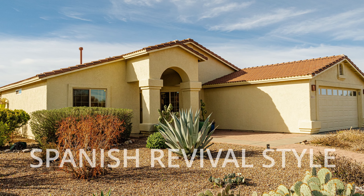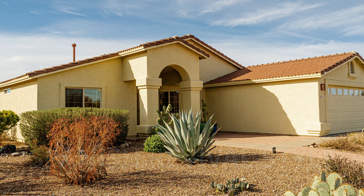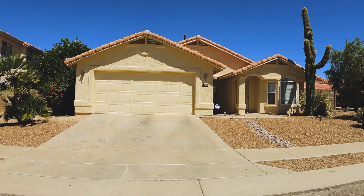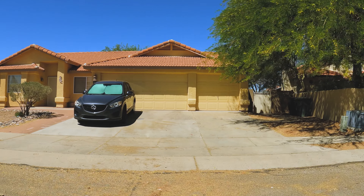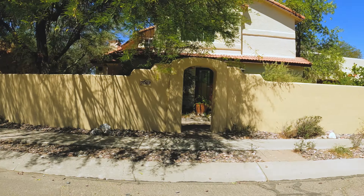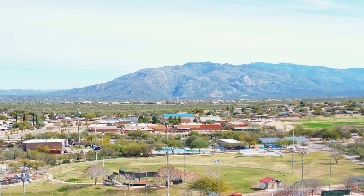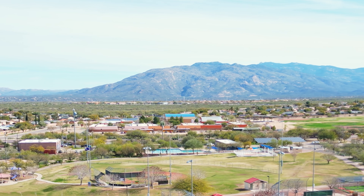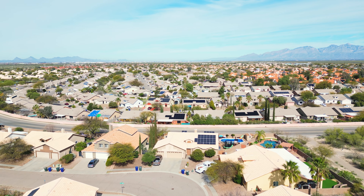The majority of homes in Rita Ranch showcase the Spanish revival architecture style. Most of these homes have stucco exteriors and softly descending tile roofs throughout. You will find single and two-level homes containing three to four bedrooms, and a select few boast scenic vistas of the distant Rincon Mountains. All of these homes have two-car garages, and some even have three.